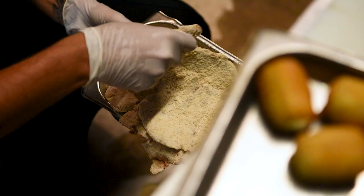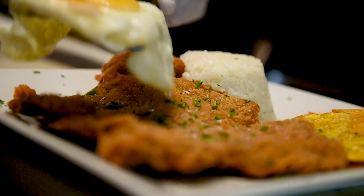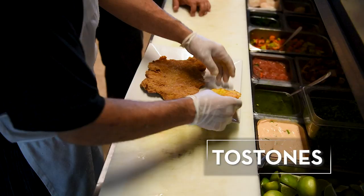Here we have a classic empanada — similar to a schnitzel, except it's fried. We're using beef tenderloin pounded out and fried, with two fried eggs on top, which we call a caballo. Rice and pink beans on the side, along with tostones.